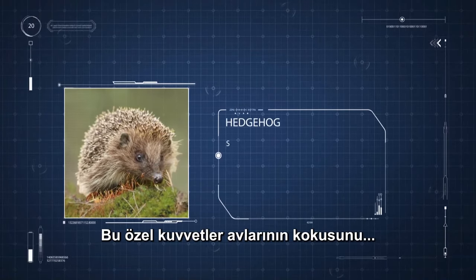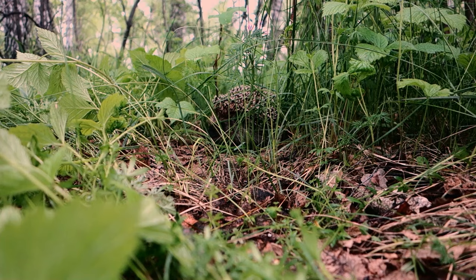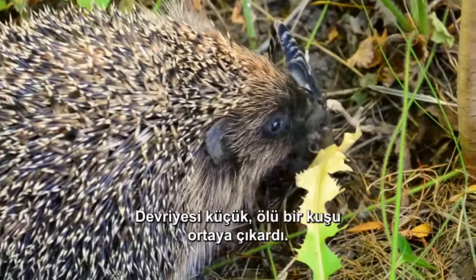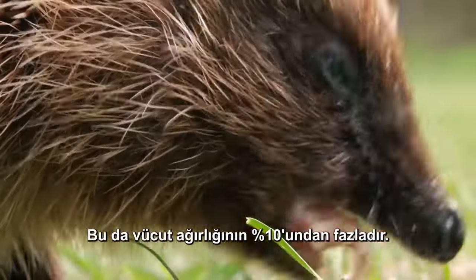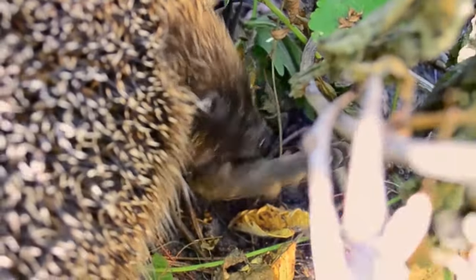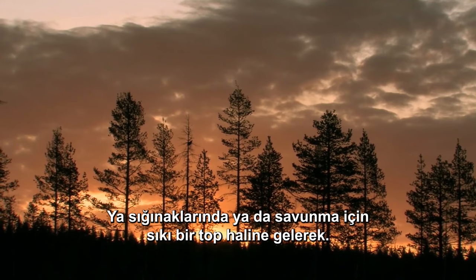These special forces can smell their prey from a distance of 11 meters above ground, or 4 centimeters underground. The vomeronasal organ on their palate works in conjunction with their nose to detect more smells. That's paying off well for this soldier — his patrol has uncovered a small dead bird. The hedgehog can eat about 70 grams of food every night, which is more than 10% of his body weight. When the sun goes down, these special forces begin their patrol — in fact, they sleep for most of the day, either in their burrows or tucked in a tight defensive ball.